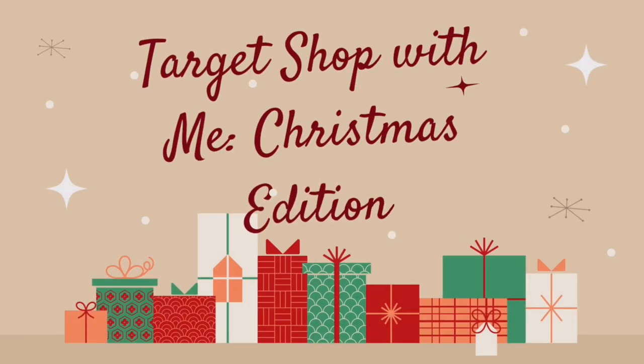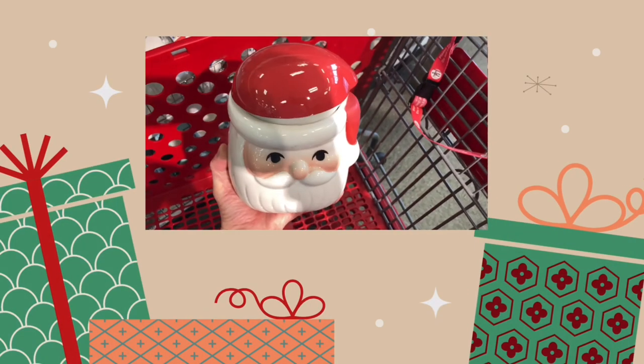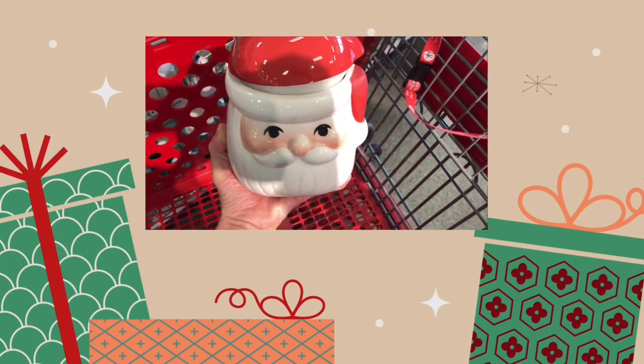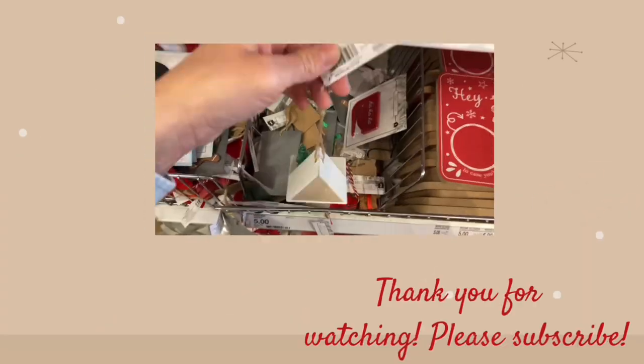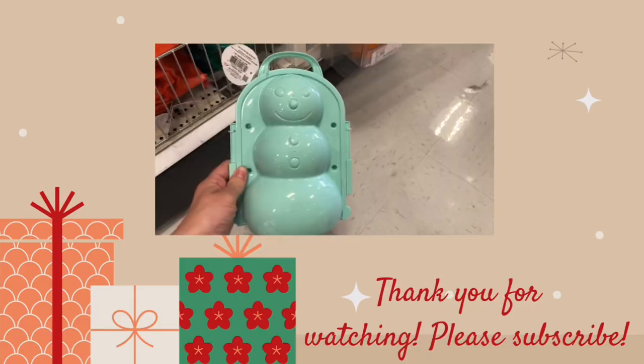Hi, welcome and welcome back to my channel. If you're new here, my name is Lindsay and I love to make Target shop-with-me videos. If you haven't already, please hit that subscribe button below. Today I'm going to show you new Christmas items and stocking stuffer ideas for kids in the Bullseye Playground at Target. So let's get started.